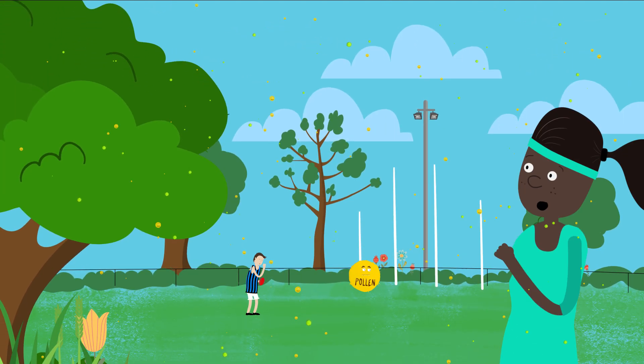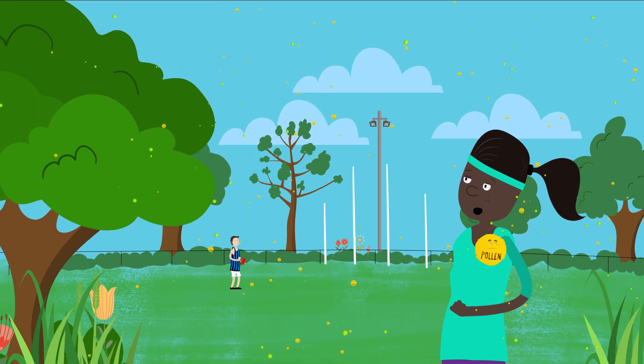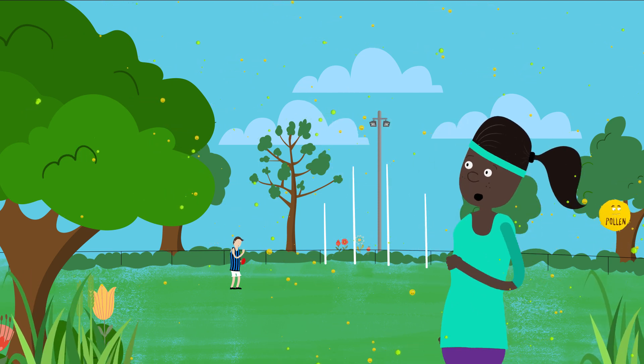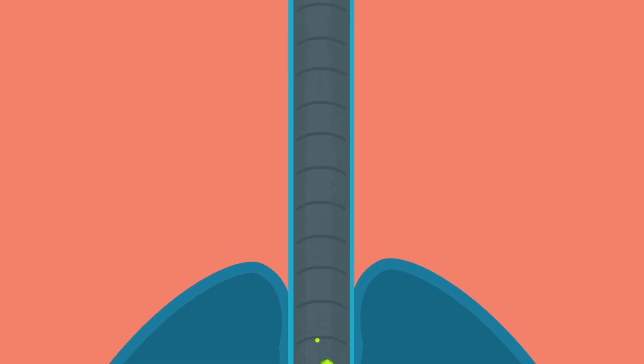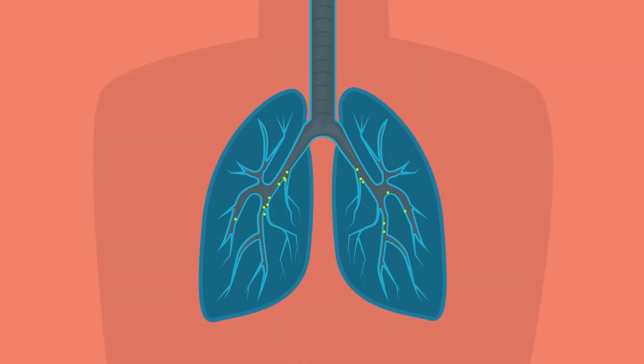Grass pollen season brings the chance of thunderstorm asthma. For people with asthma or hay fever, especially those who experience wheezing or coughing with their hay fever, it can be sudden, serious and even life-threatening.